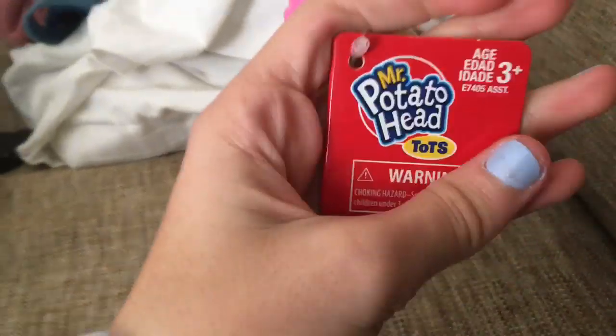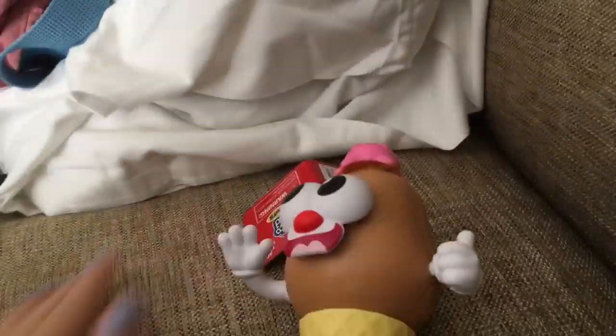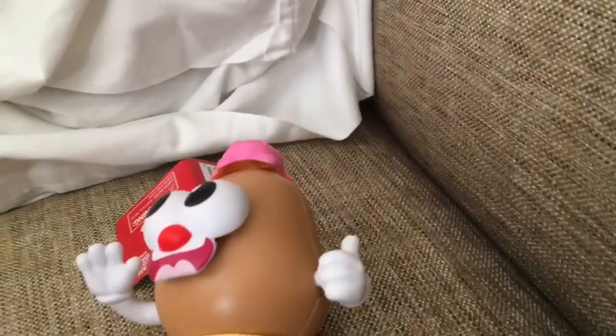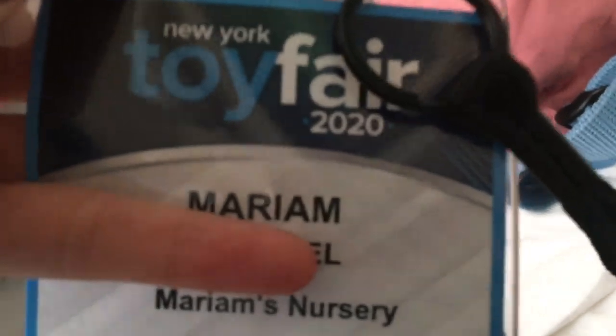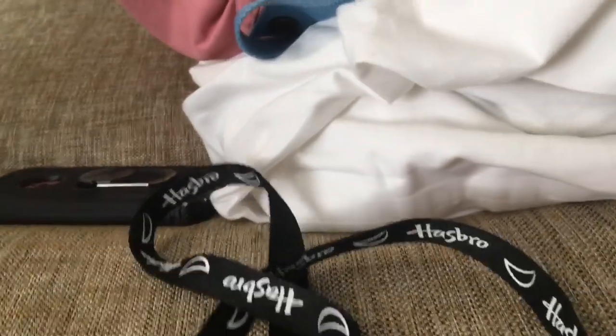I just came back from Toy Fair and I opened the little Potato Head they gave me — this is the Mr. Potato Head Tots. I got a little ice cream one; it's so cute. It has a little ice cream on top, the cone is at the bottom, and it has a really adorable face. Toy Fair is really cool. I love the new Baby dolls; I really like the one with the horse — so cute. I like the bike one too. Anyway, here's my little badge with my name on it, my YouTube channel, and it says Toy Fair 2020. It says Hasbro all over it with the Hasbro logo. Thank you guys so much for watching — please click like and subscribe, and I'll see you guys later, bye!